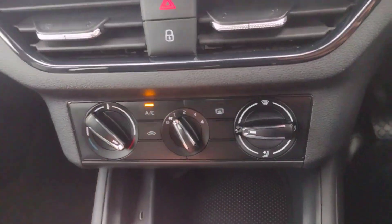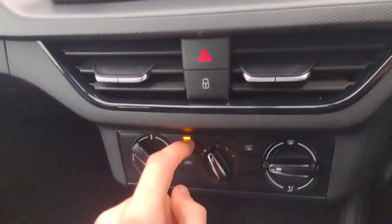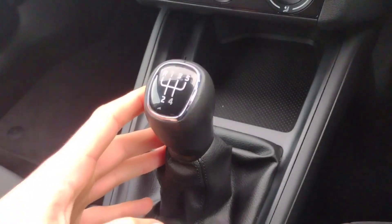Moving down, we've got air conditioning in here which is pumping out a bit of heat now, which is very nice on a day like today. There's also the five speed manual gearbox as mentioned.